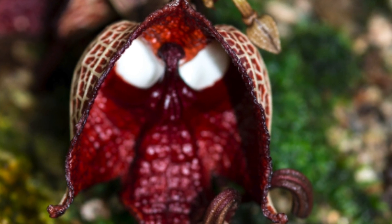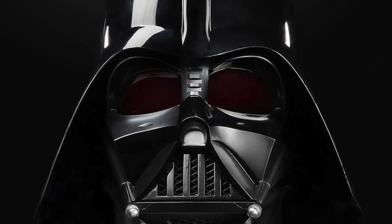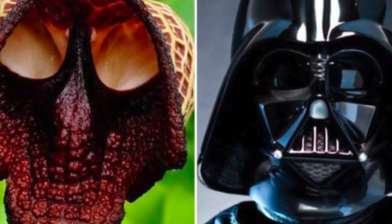Are you serious? A flower that looks like Darth Vader? Don't make me destroy you. Let's take a closer look.